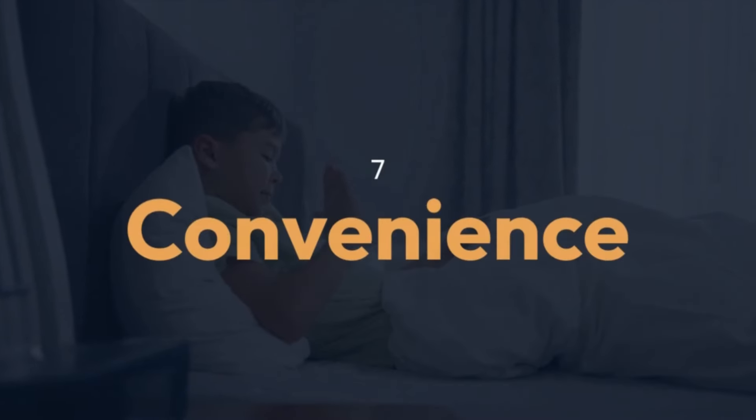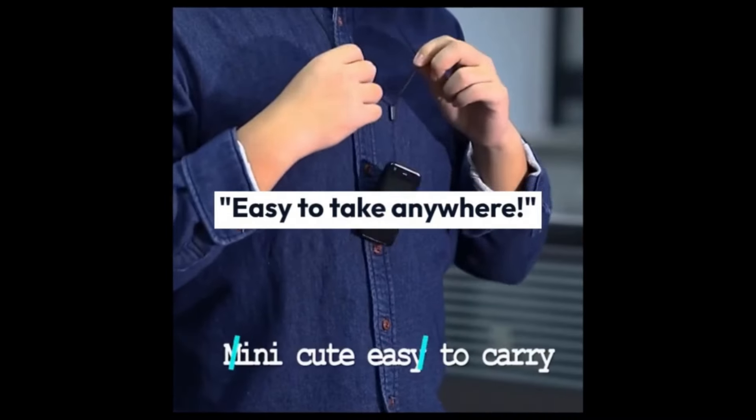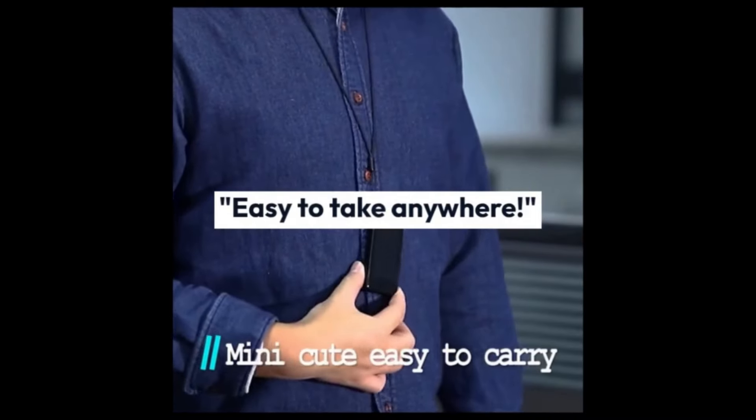But what if it doesn't fit in my pocket? Don't worry, it's small enough to fit in any pocket and easy to take anywhere.